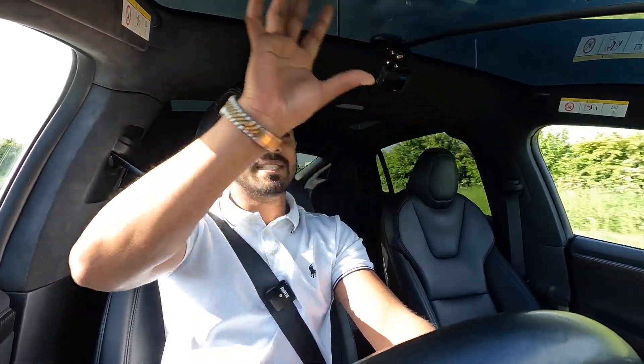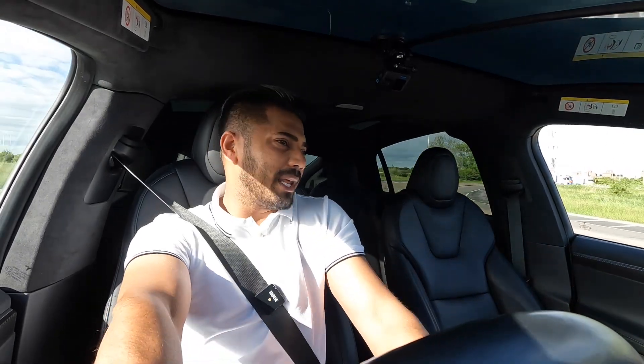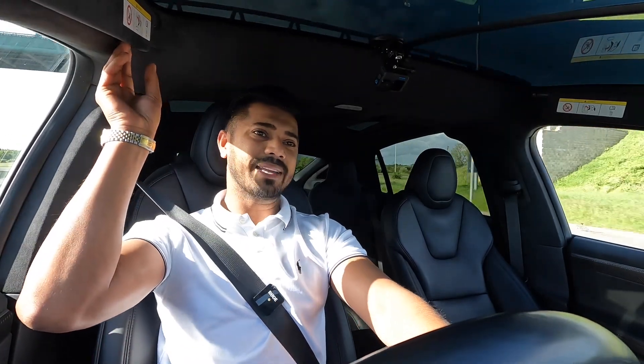The windscreen is fully panoramic, coming all the way back, which feels brilliant. You have a solar tinted border on it so you don't get burnt by the sun — I always wondered about that, but absolutely not a problem.